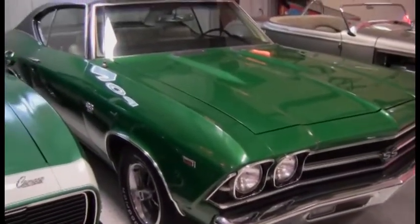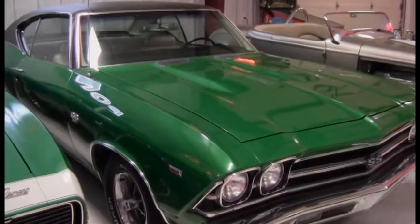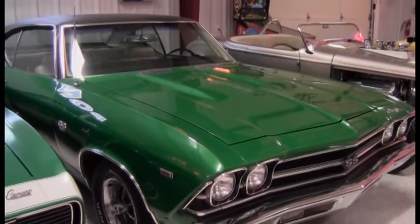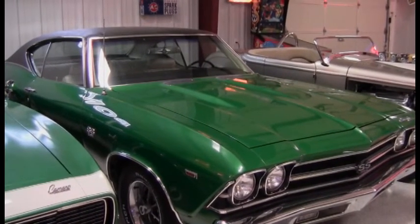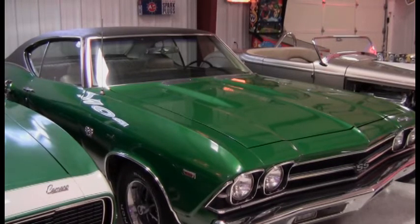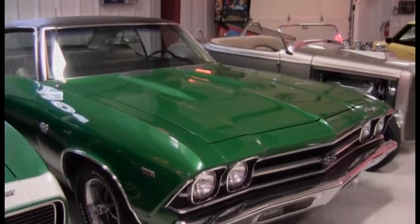'69 Chevelle SS RS or SS 396, bench seat four-speed, tons of paperwork. Special ordered — it was built at the Fremont, California plant for a plant worker there. There was even a memo in the paperwork telling the worker what time the car was going to be in the paint booth to get painted, so he probably hand-walked it through to make sure they did a great job on his car.